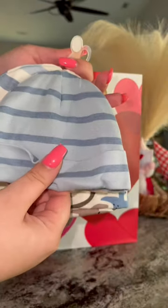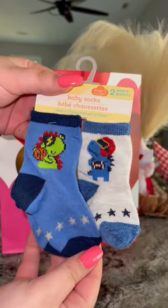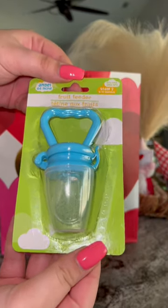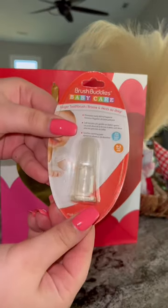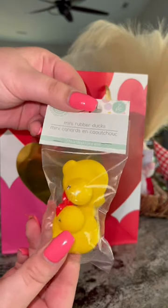Since she's having a boy, I'm kind of doing blue, green, and dinosaur themed. Now on to the stuff I got from Dollar Tree: some baby socks and also this fruit feeder — I was like, wow, that's unique! Another unique find I think she's gonna love is this little toothbrush. And then for bath time I got her some duckies.